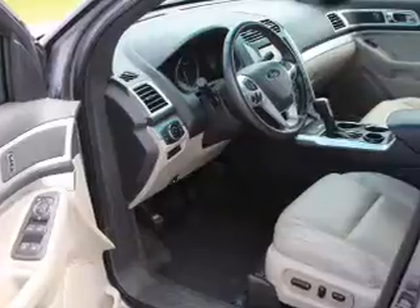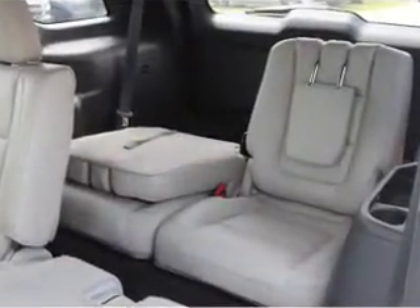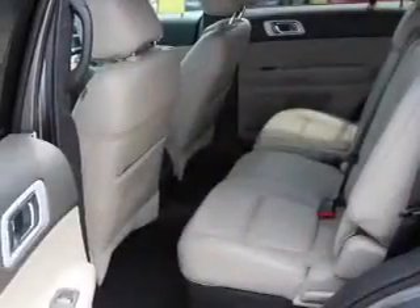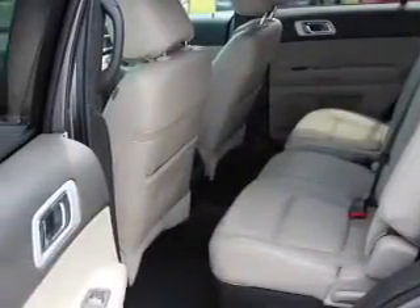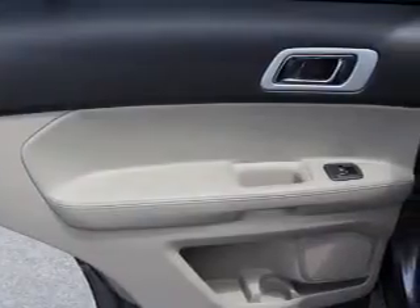Inside you'll find leather seats, heated seats, dual temperature controls, a backup camera, front airbags, side airbags, an adjustable tilt steering wheel, power seats, cruise control, and a trip computer.